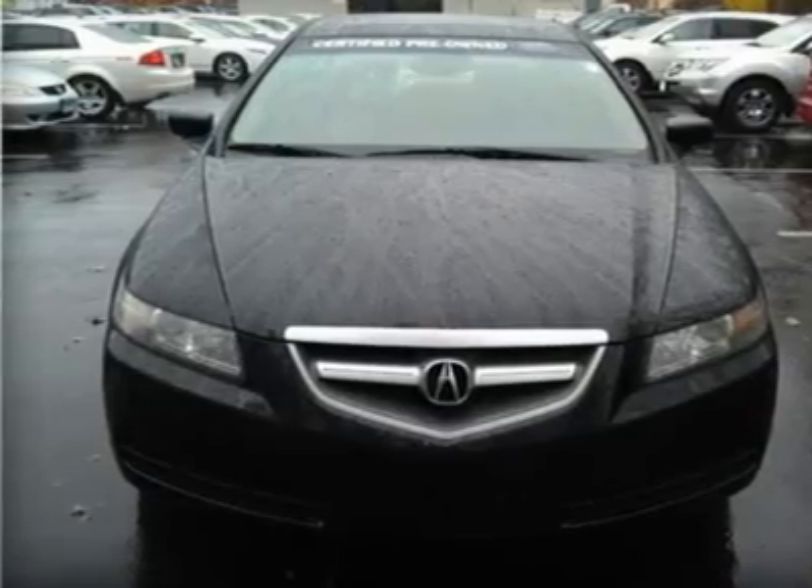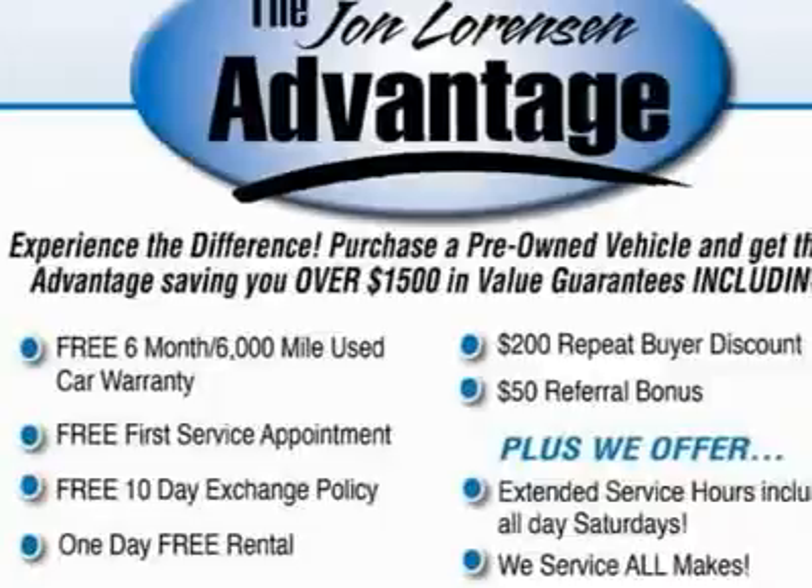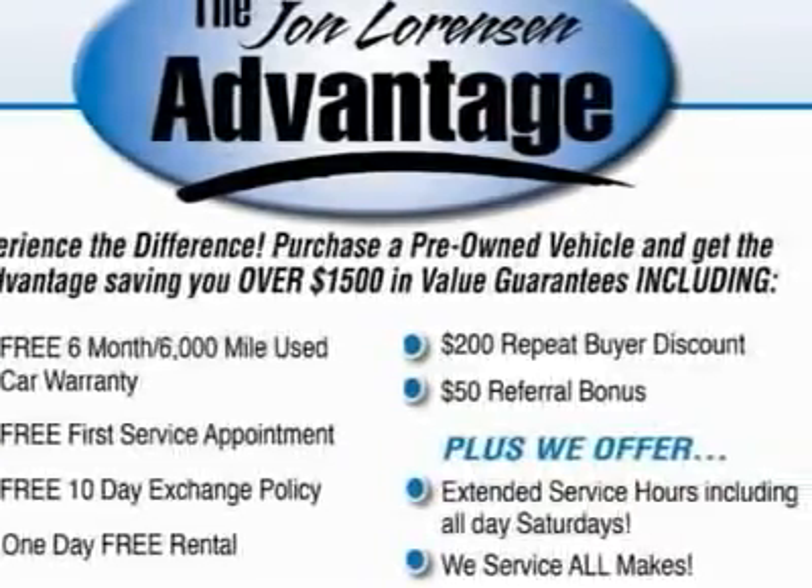Heated mirrors, heated leather seats, navigation, satellite radio, sunroof, head airbag, leather, moonroof, aluminum wheels.